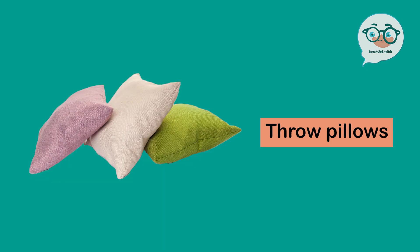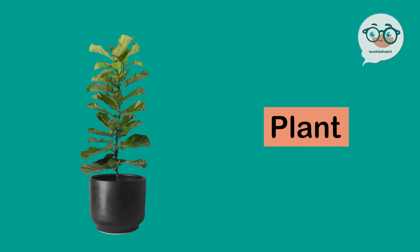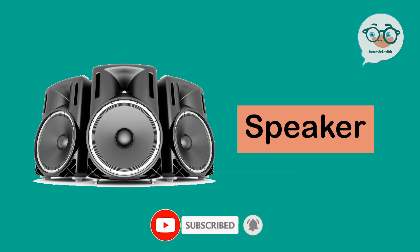Throw pillows. End table. Wall art. Plant. Shelf. Speaker.